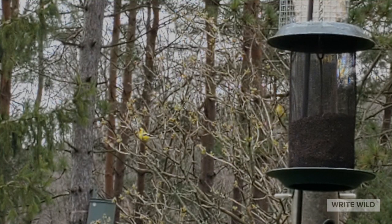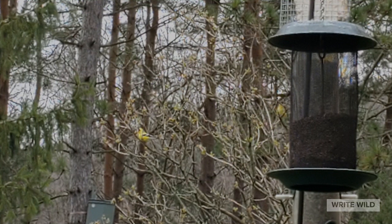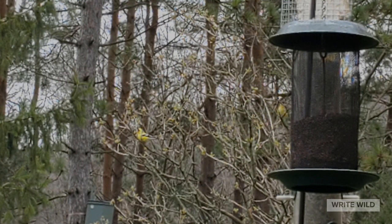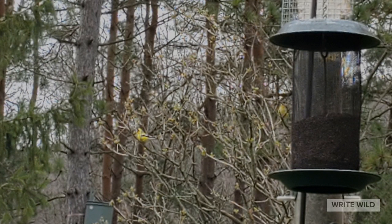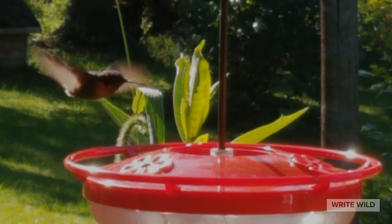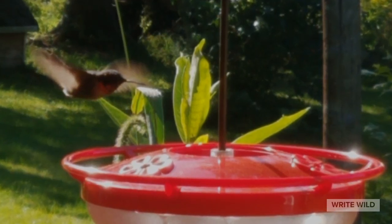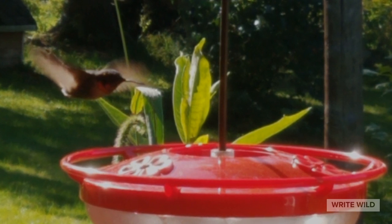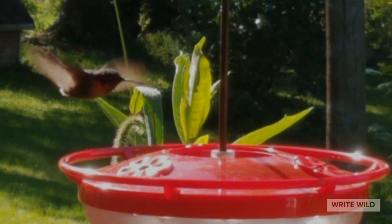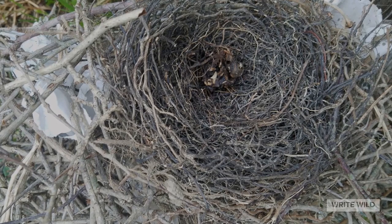Can you find two goldfinches in this picture? Birds are everywhere — in trees, in the sky, hopping and walking along the ground, and in water. If we stop, slow down, and look carefully, we can learn so much by watching them. Just look at this hummingbird in the sunlight — you can see its wings are a blur as it comes in to take a sip of sugar water from our feeder.